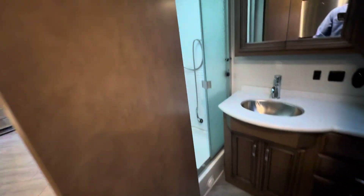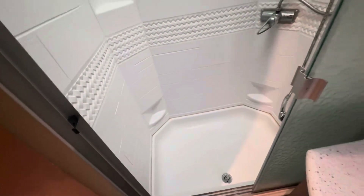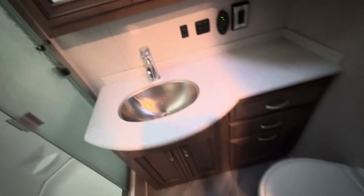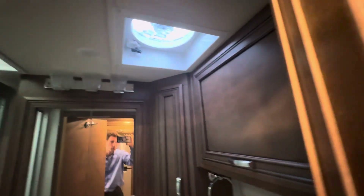Center located bathroom — nice big bathroom here. Got the Newmar door, big shower, stainless steel sink, porcelain toilet. Got some storage up top, and a little fantastic fan in there as well.